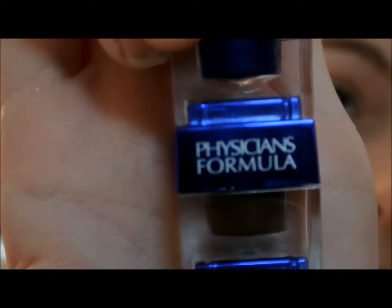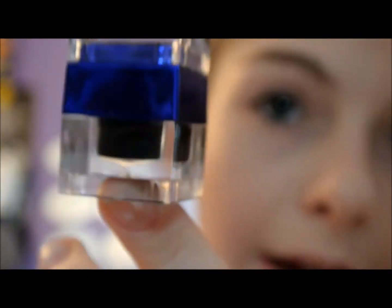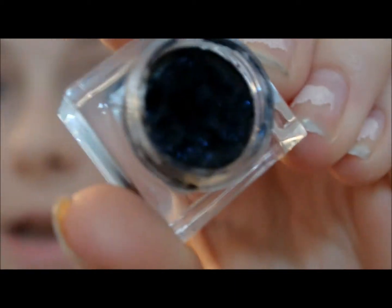For eyeliner on the top, I'm going to be using this Physician's Formula Trio, and I'm going to be using the Black Gel Eyeliner. It's got some blue sparkles in it, just because this is the one for blue eyes, and I think this is a really pretty color and it works and stays on very well.